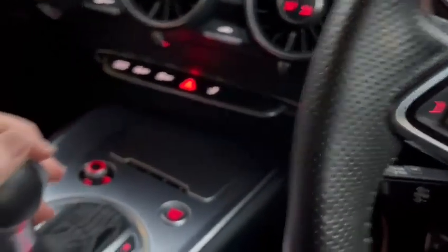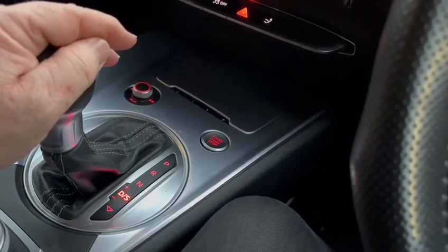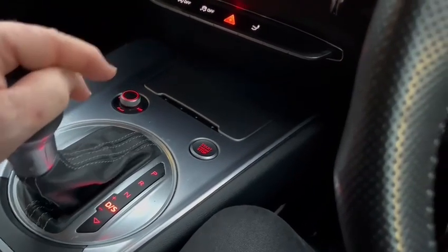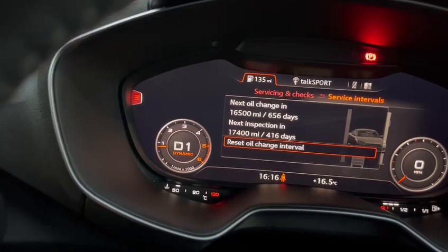The auto gearbox is very easy to use. Pull back for sport and it will register on your screen — D for drive, S for sport.